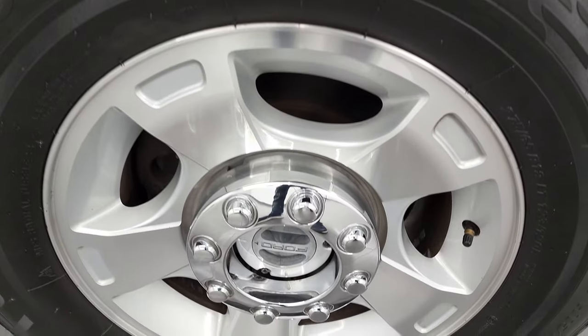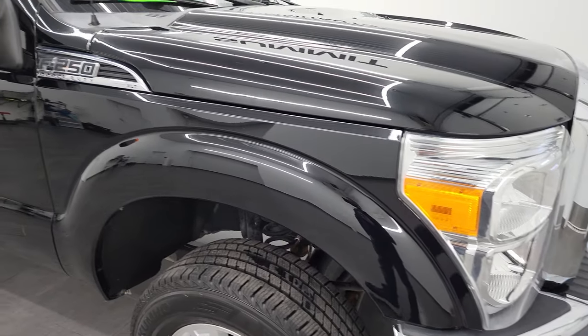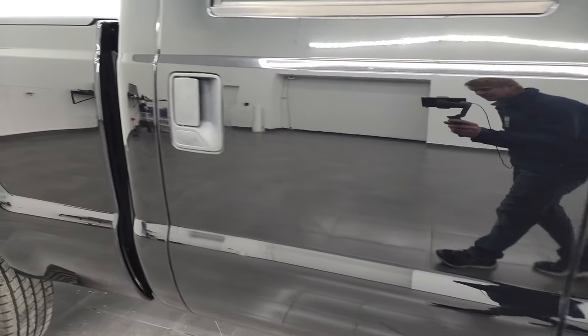Passenger side rim has no major scuffs or scrapes. And as you go down this side of this 2016 Ford F-250, take note of how clean that body is and how reflective and mirror-like that paint is.